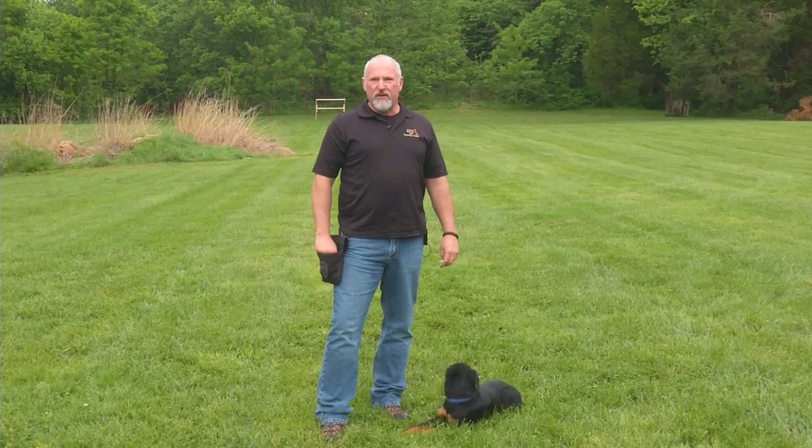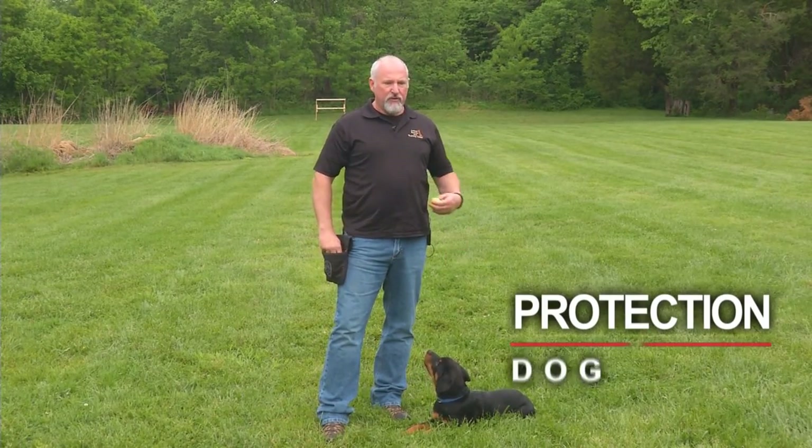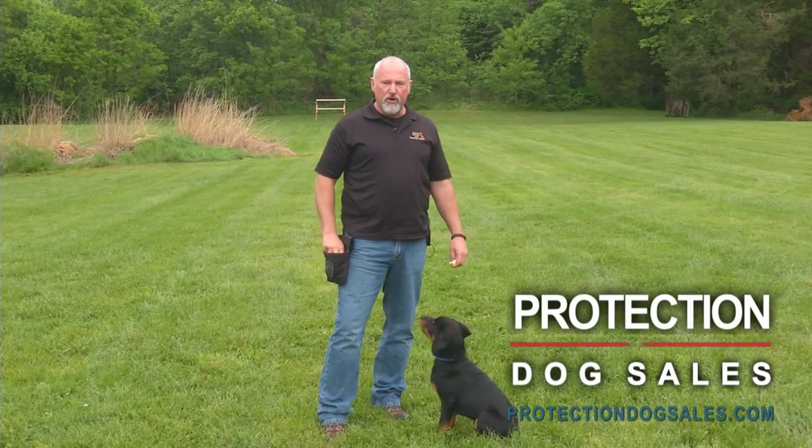Alright, we're out here today. It's beautiful weather in Kentucky and we're outside for a change making a little video. We want to show a little bit about our diversification. We have a lot of different protection type breeds in our program.